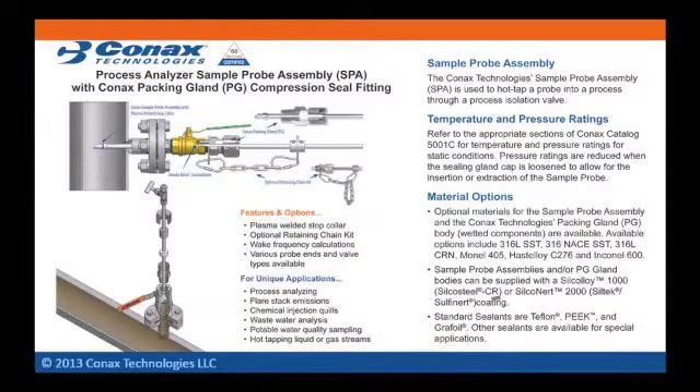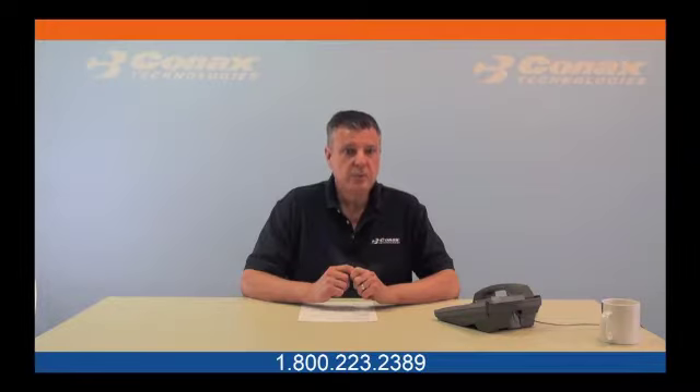To summarize, Connex offers a complete design solution for your sample probe needs. We save you the challenge of piecemealing components together from different suppliers. We ensure the final design is properly assembled and tested for your design requirements. We also have a number of other unique design features not covered in this video, so please contact Connex. Product literature, the SPA quote request form, and an animation of the installation sequence are available in the oil and gas section of our website. Again, my name is Tom Mech. I thank you for your time to view this video. If you have any application questions, please contact Connex at 800-223-2389 or email spa@connextechnologies.com.